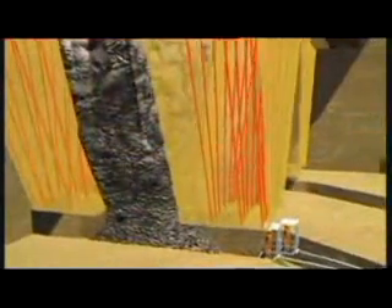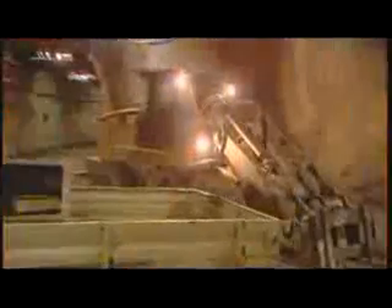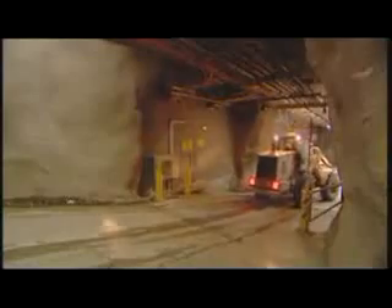Block caving is mining characterized by large upfront investment. But once you've done that, it's an incredibly cost efficient mining method compared to the conventional approach of drilling and blasting.